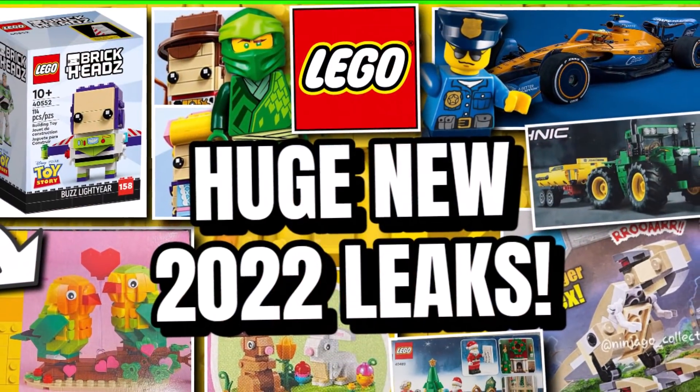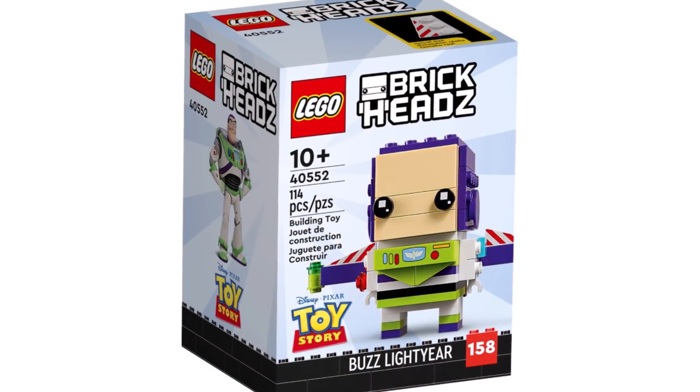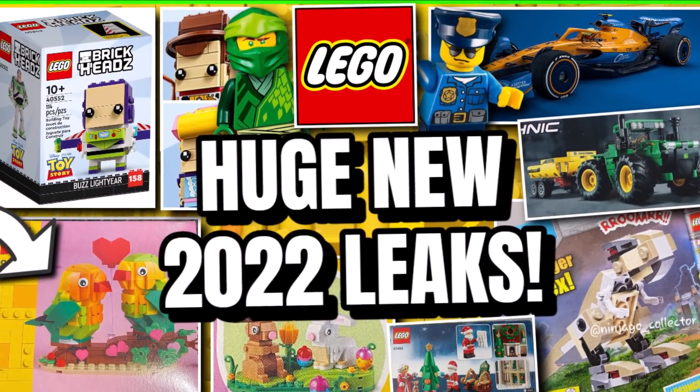So there are some huge new 2022 leaks — a brief overview of everything. Can't wait for the Brickheadz, that Valentine's set is great, and the brand new Technic sets look exciting. So much is coming out within the next few months! Comment down below what you're excited for, like the video, and subscribe with notifications on for more LEGO news. Keep clicking and bricking — I'll see you all later!